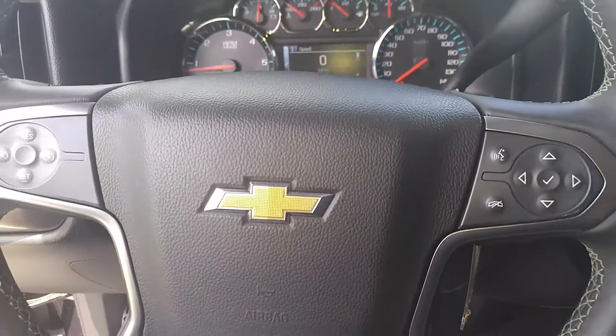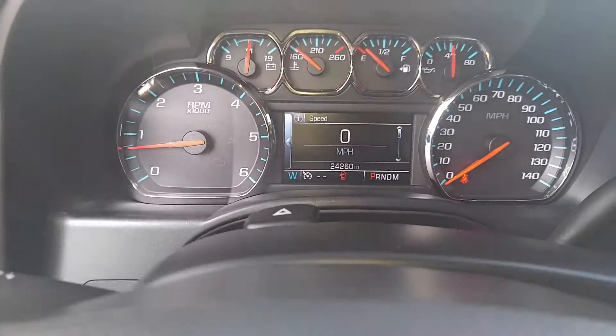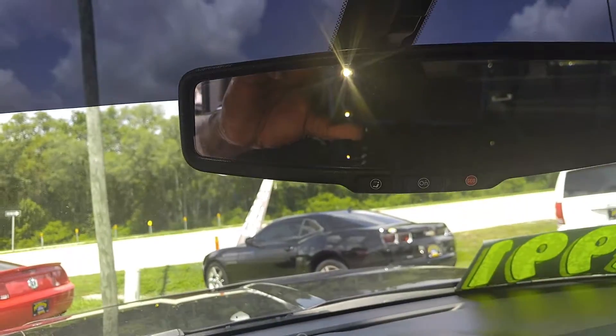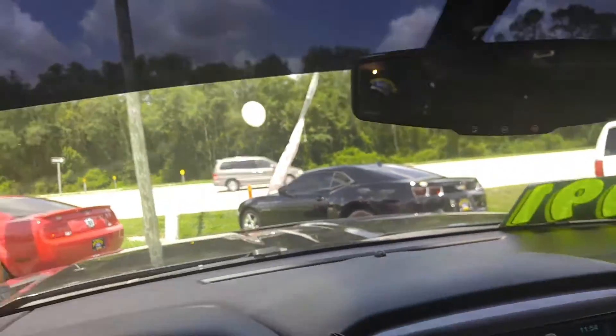You're going to have the heated seats. Steering wheel controls with your voice activation. Here's what the dash looks like right there. Your OnStar button here. Your microphone for your voice noise cancellation.